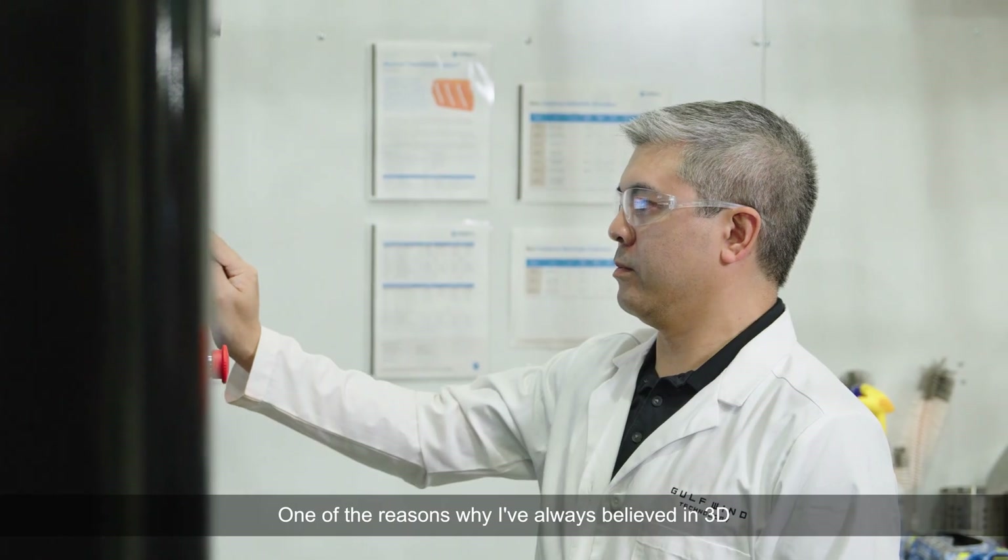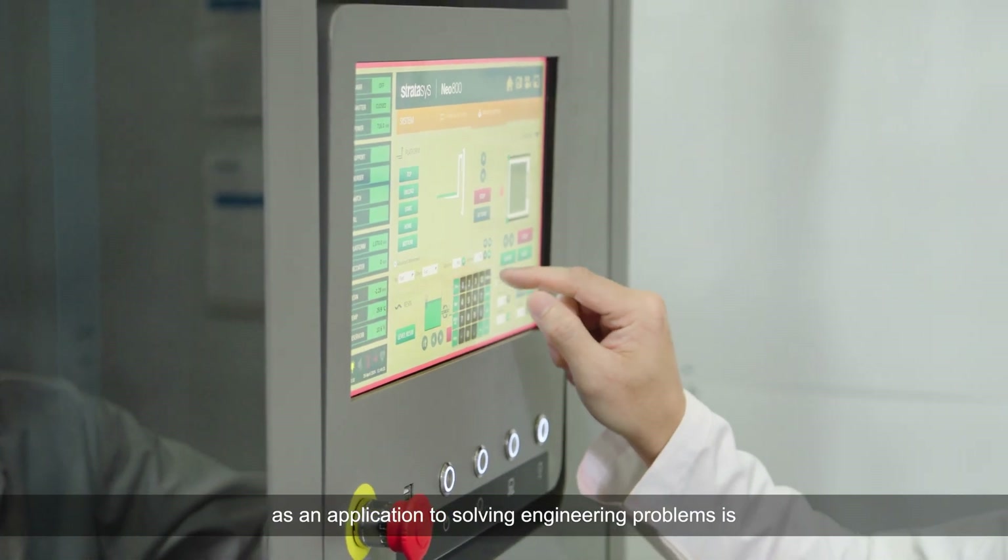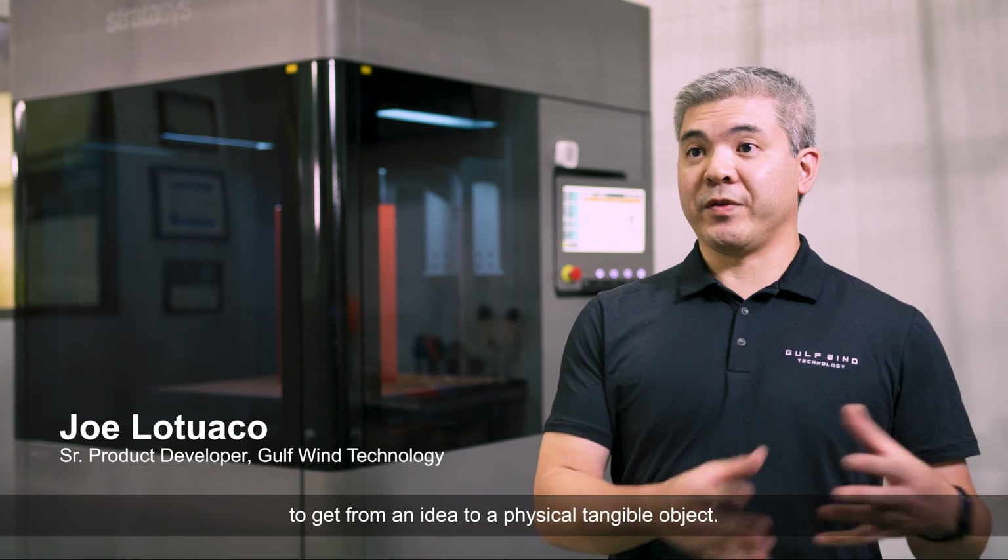One of the reasons why I've always believed in 3D printing and additive manufacturing as an application to solving engineering problems is that it's the fastest way to get from an idea to a physical, tangible object.